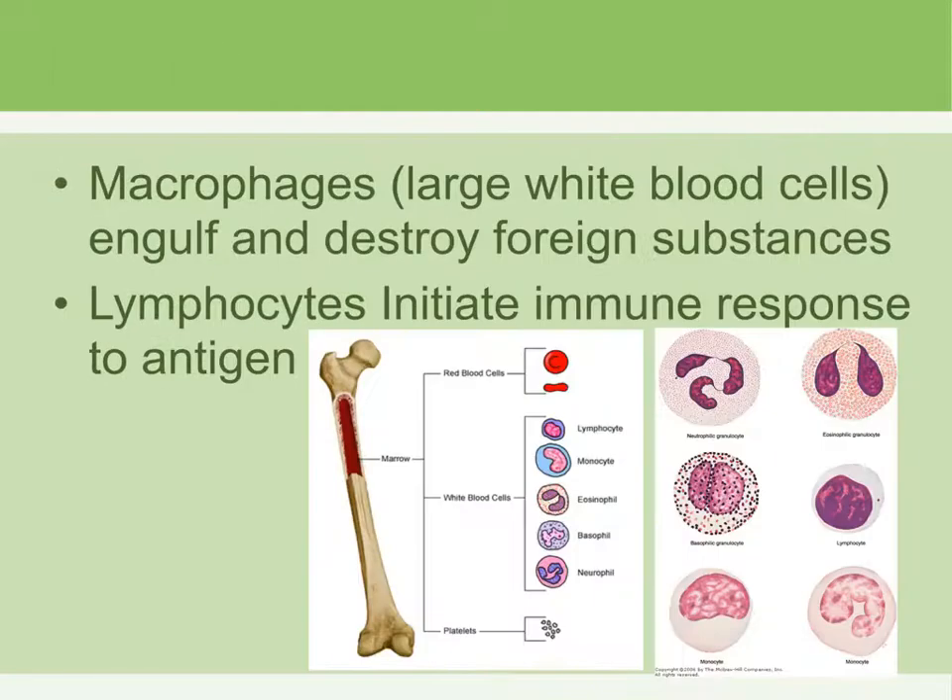Lymph nodes also contain white blood cells called macrophages, named so because they are the largest white blood cells. Their job is to phagocytize — meaning they completely swallow and destroy any kind of foreign particles they come in contact with. The lymph nodes also contain lymphocytes, which initiate an immune response to an antigen.